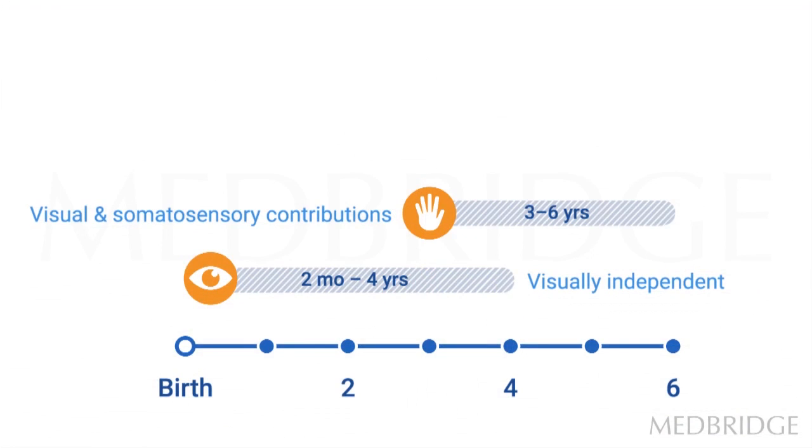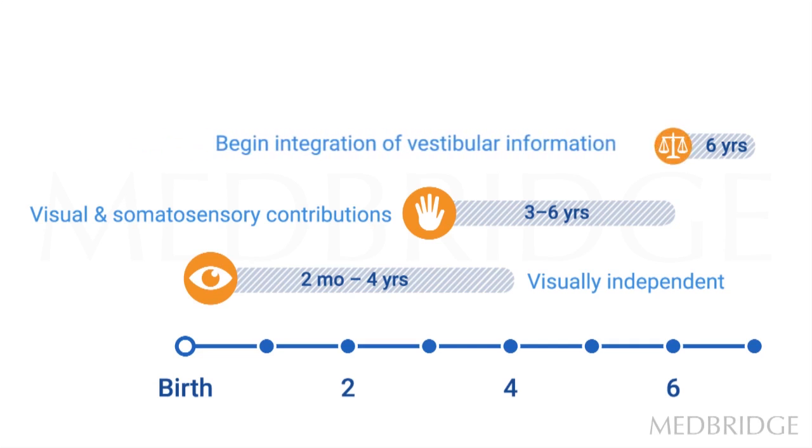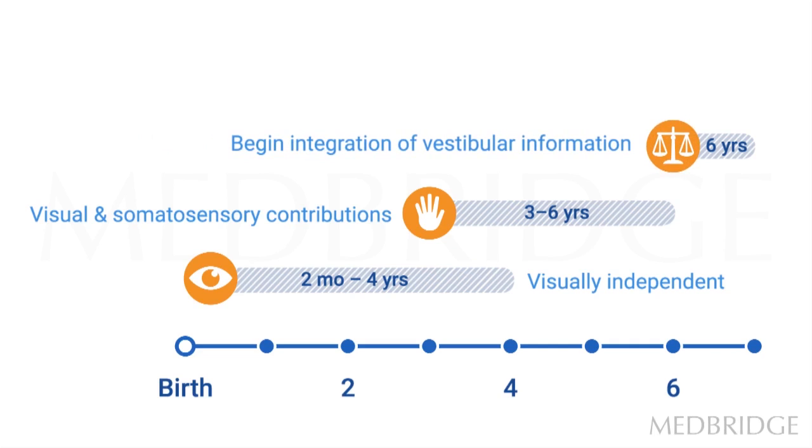And often that gait disturbance is shown as a toe walking pattern. By six years of age, children begin integration of the vestibular system in conjunction with the somatosensory and visual. Vestibular input is very important when it comes to balance and stability in space — both dynamic and static. If there's an impairment in vestibular functioning, reception, or responsivity, that can also show up as a toe walking gait pattern, when really the cause is the vestibular system as opposed to the muscular system.